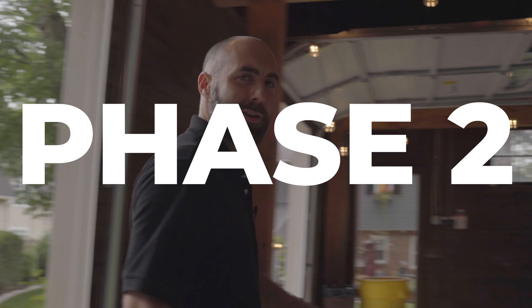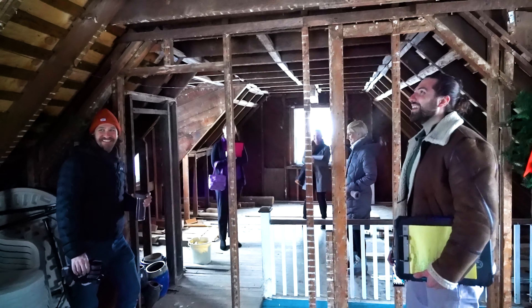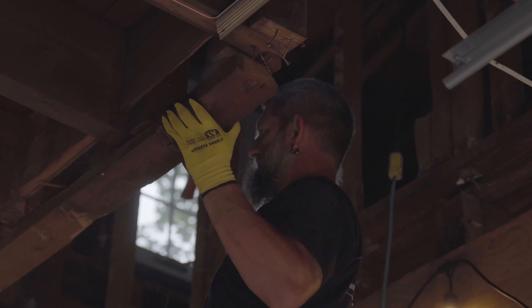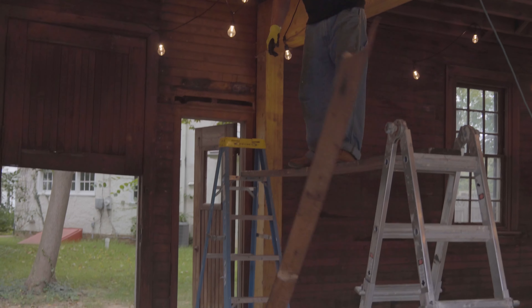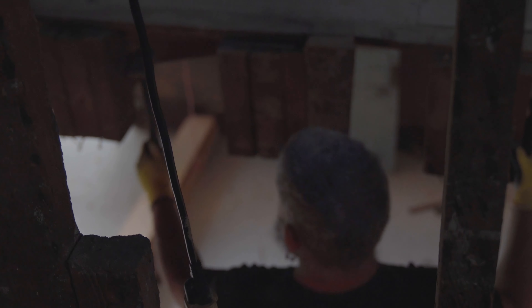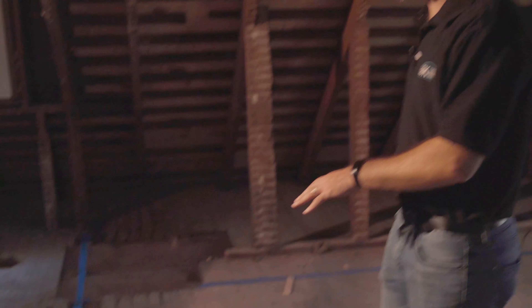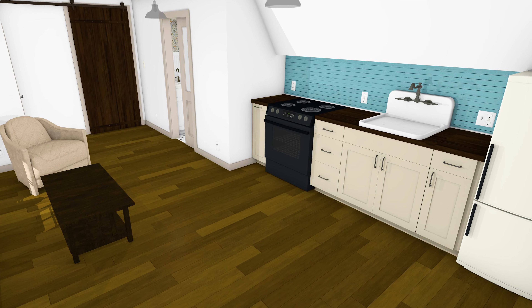Welcome back — today we're starting phase two. Phase two includes creating a new entranceway to the second floor and a full renovation of the second floor into a fully functional in-law suite or Airbnb. Today we're going to be filling in the hole where the old staircase used to come down to the garage below. The second floor was to be made into a small apartment for guests — a new bathroom, kitchen, and bedroom are shown in the plans.